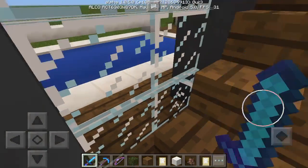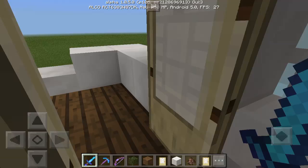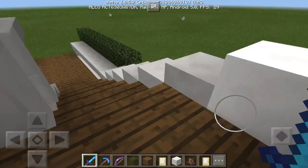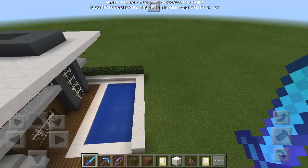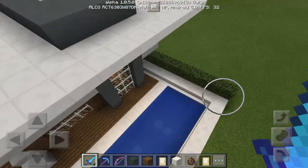Now I'm gonna show you the pool outside. Right here is the pool — it's really cool! My brother was in this world earlier and he loved my house.